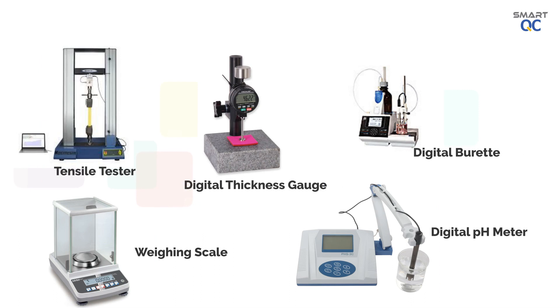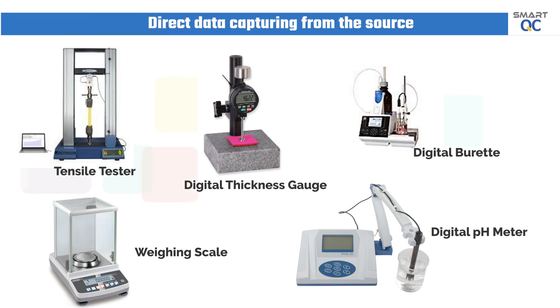In order to eliminate manual data entry, SmartQC is designed to capture measurement data from the source. It has the capability to capture data from a tensile tester, weighing scale, pH meter, digital thickness gauge, and more.